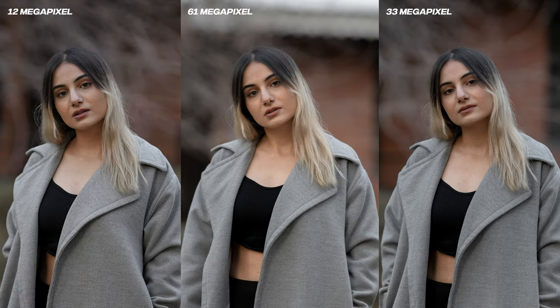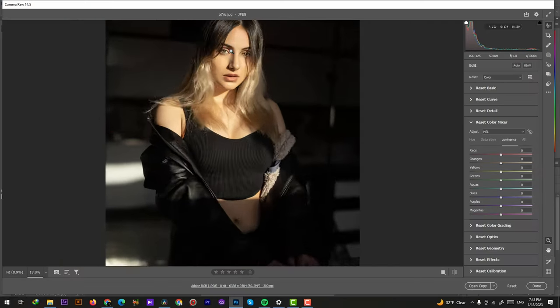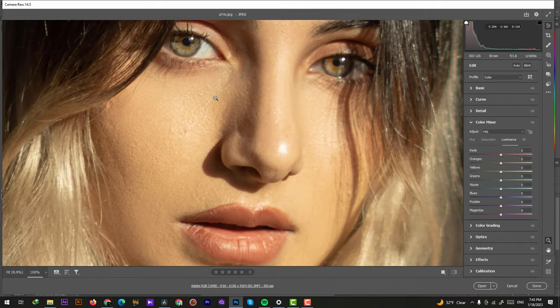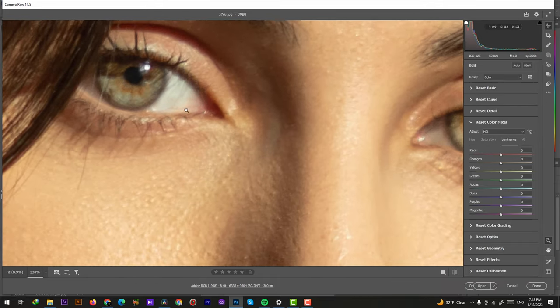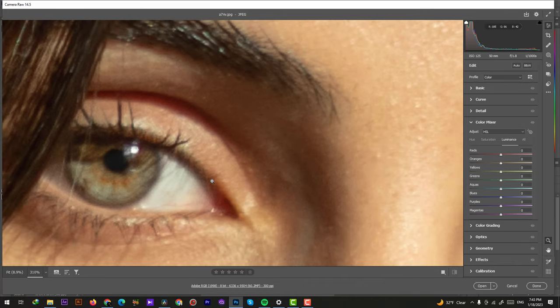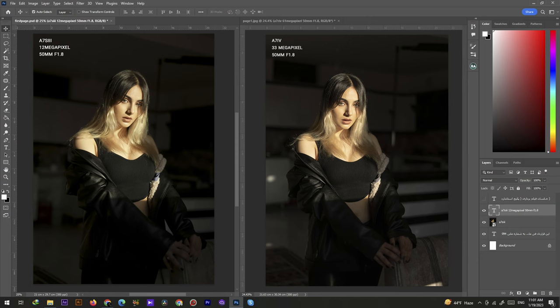I even shot the a7S III's photo as a small JPEG. The a7R IV photo, which is a 61MP camera, is crazy high quality even with a massive crop — wow, even with this much crop. But I can say the difference is only really visible when you zoom in a lot. With that amount of resolution you can go as deep as you want — it's a nice option to have. When you zoom in, the a7S III starts to show lower quality, but not the a7R IV. And sometimes you really need something like that.